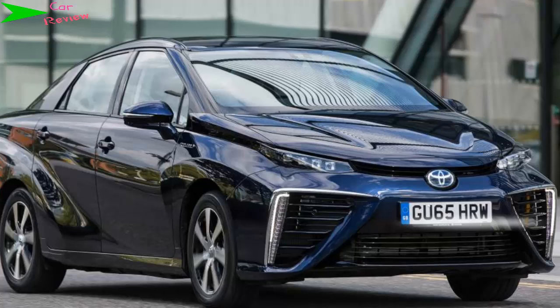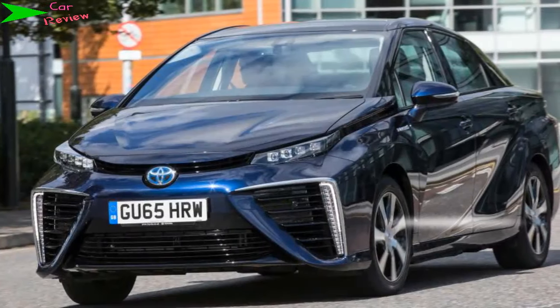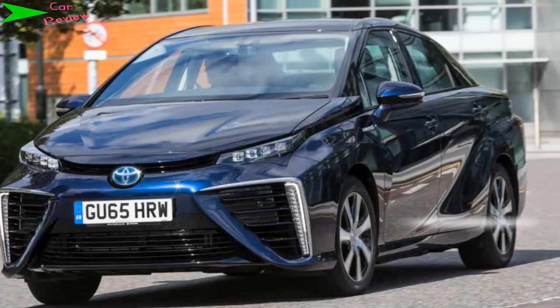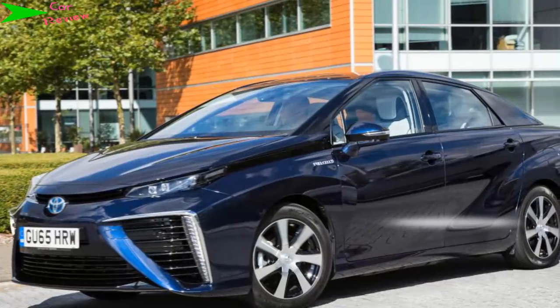We simply can't recommend one yet, but we applaud Toyota for bringing the future to the market. In 2016, the Toyota Mirai is one of the first hydrogen fuel cell cars to go on sale in the UK. The name means 'future' in Japanese, and it's part of the carmaker's plan to forge ahead with making alternative fuels available as soon as possible.